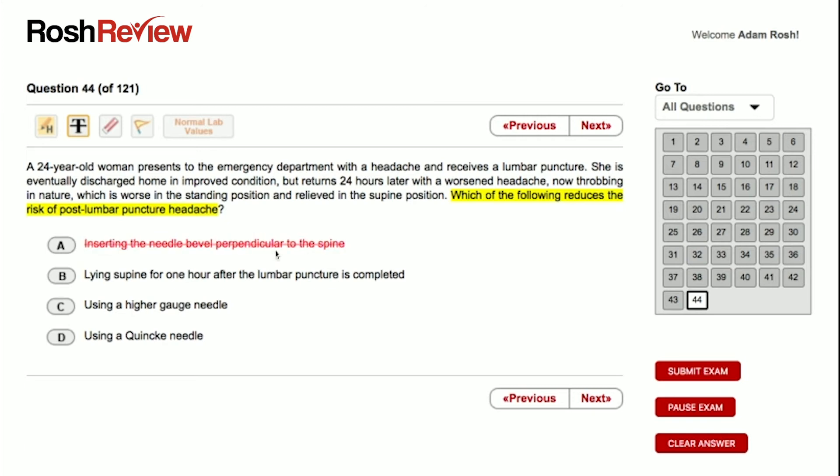Answer B: lying supine for one hour after the lumbar puncture is completed. This is certainly practiced clinically; however, it has not been shown in studies to decrease the risk of post-LP headache. So we cross off answer choice B as well.